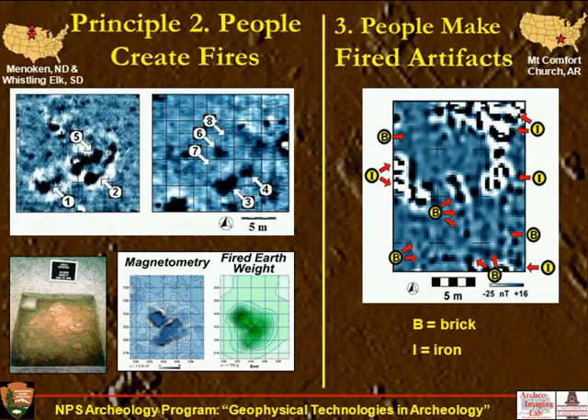People also make fired artifacts — ceramics and bricks are two of the most common. Here, you can see an outline of the rectangle of a church that was burned down during the Civil War. There are bricks beneath the surface that show up in the magnetometer, where labeled B, we can see remains of bricks showing the outlines of the foundation and some interior building piers quite well. This was all validated by the Arkansas Archaeological Survey, which excavated this site and confirmed the bricks were only about 35 centimeters beneath the surface.